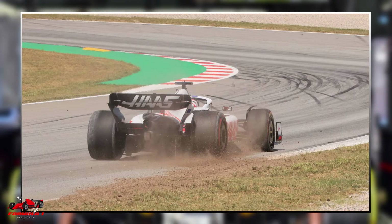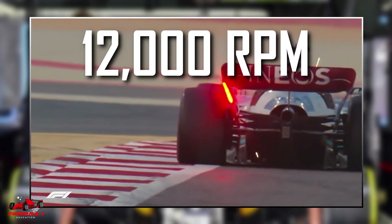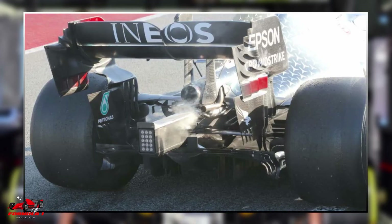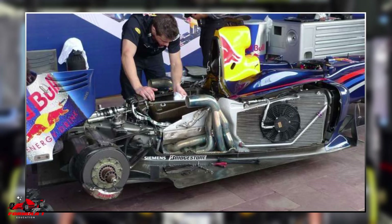The heat produced by various components of the F1 car is significant. For example, most F1 cars will reach around 12,000 RPM when the driver changes gears, and the brake temperatures can reach up to an incredible 1,800 degrees Fahrenheit. The tires, the clutch, the battery, and most importantly the engine components also need to be cooled.